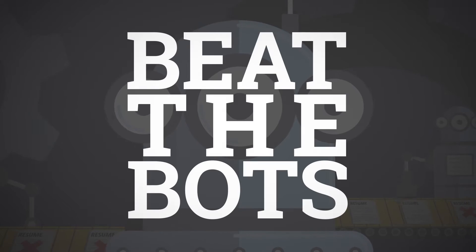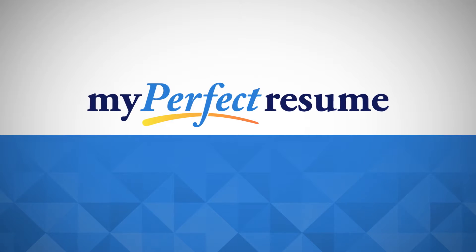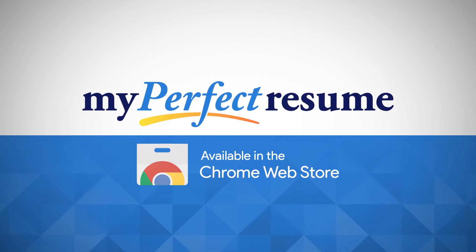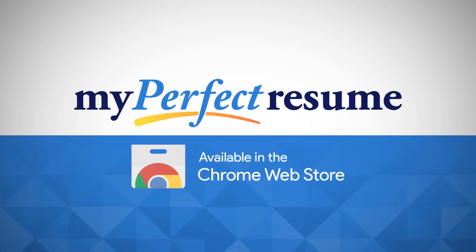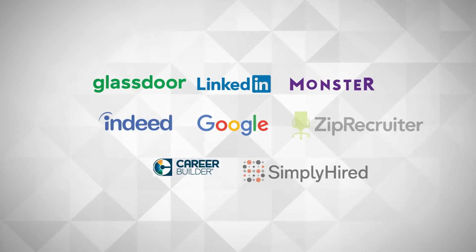Wouldn't it be great if you could beat the bots and get the job you really want? Introducing the My Perfect Resume Chrome Extension, available right now in the Chrome Web Store. This powerful and easy-to-use tool is the fastest and smartest way to apply on your favorite job boards.